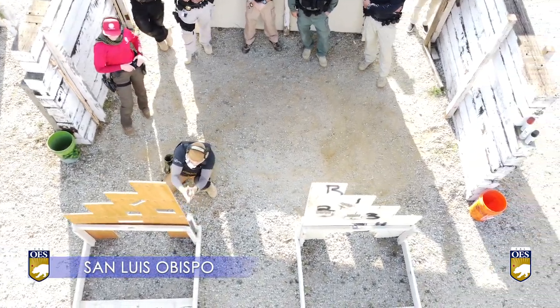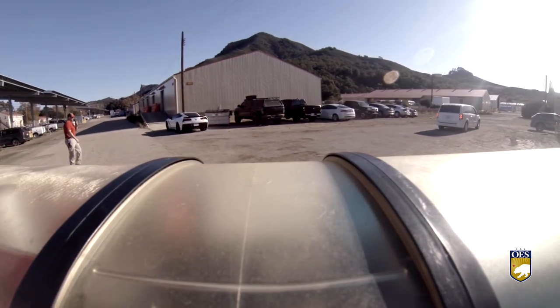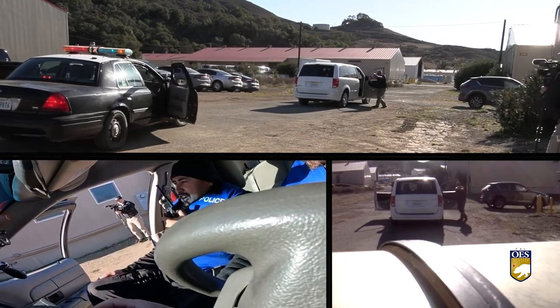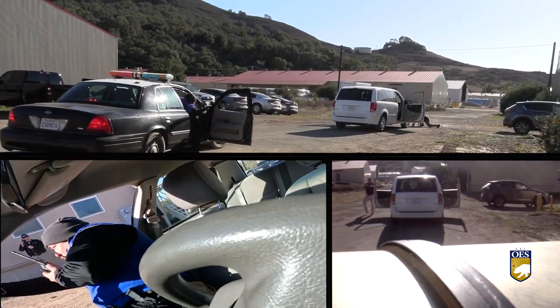Officer safety and field tactics training is a week-long, hands-on course designed to prepare officers to respond to a variety of potentially life-threatening situations, but doing so in the safest way possible for everyone involved.